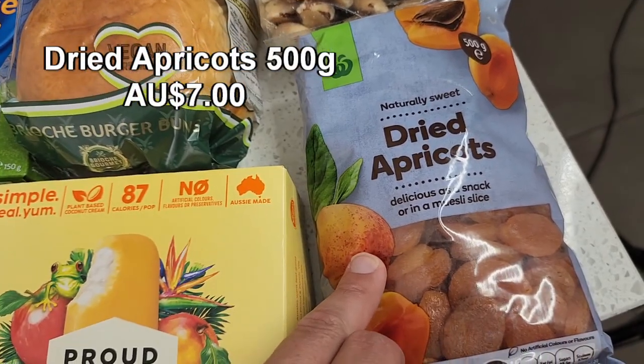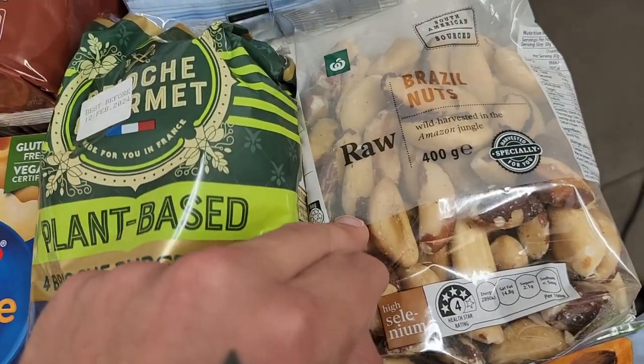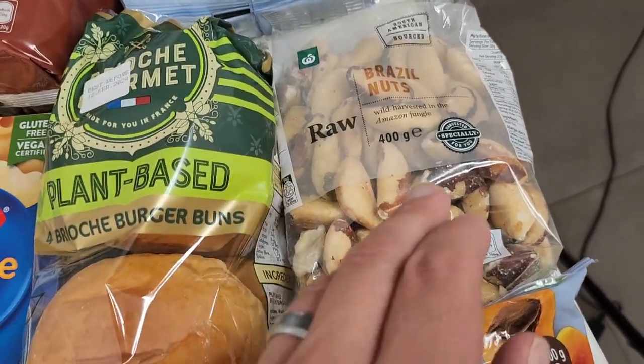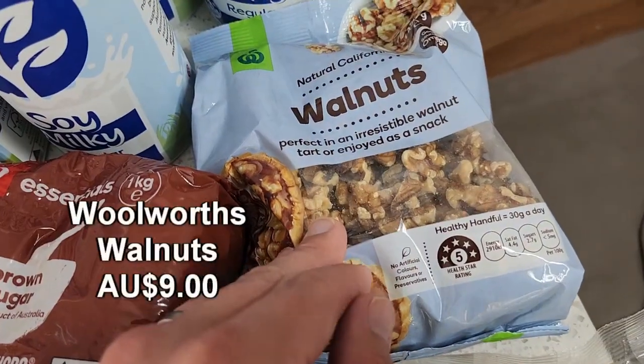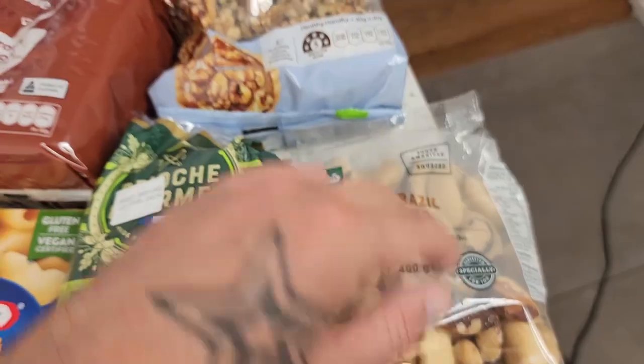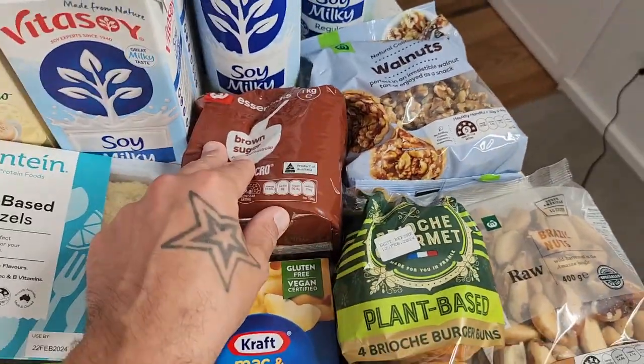Dried apricots — a packet of those. Dried fruit is fantastic. Got some Brazil nuts — just have one or two a day, fantastic for your selenium and brain health. Got walnuts as well. These packets will hopefully last a couple of months. And just finally, some brown sugar.